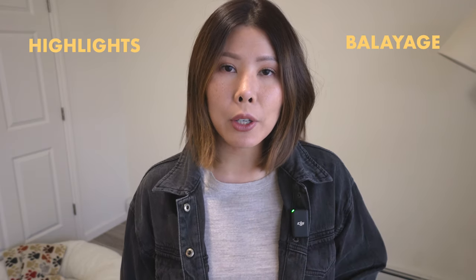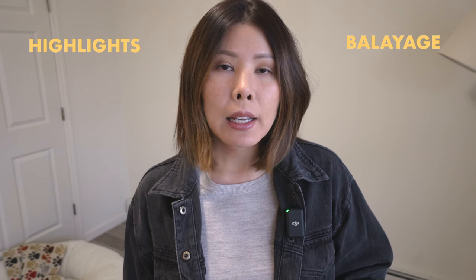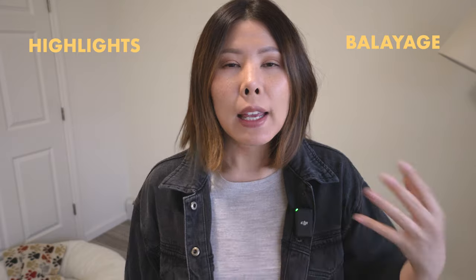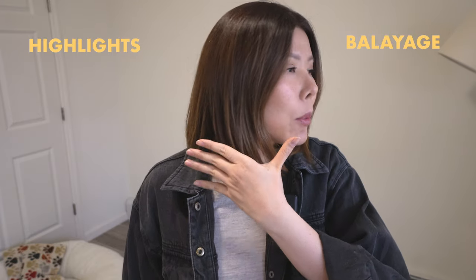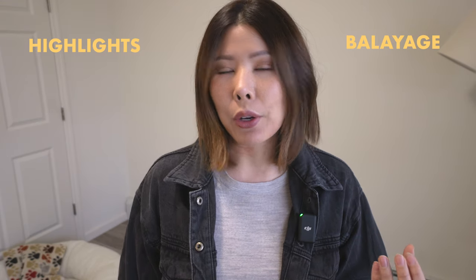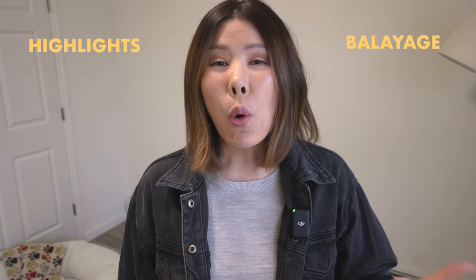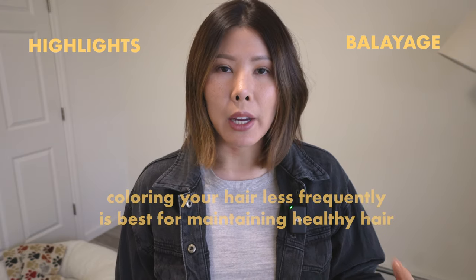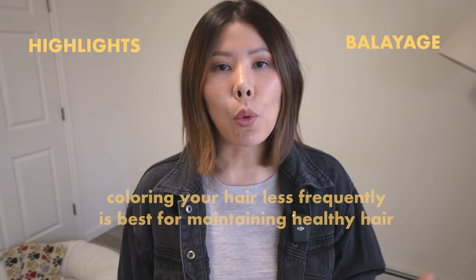Highlights and balayage are very similar. Highlights are the standard that everyone knows, but balayage is highlights with a little bit more concentration of lightness through the bottom. These two techniques allow you to get your hair done once a year, or you could even just get it done and grow it out. The key to healthy hair is just not doing it so often.